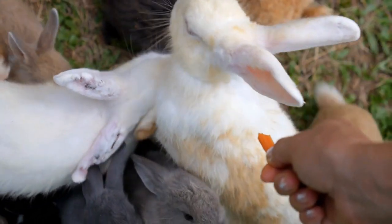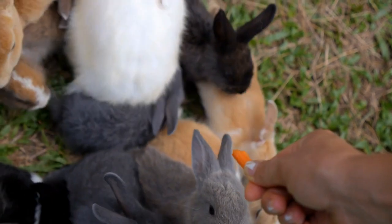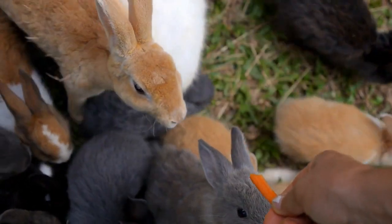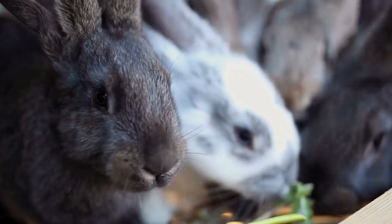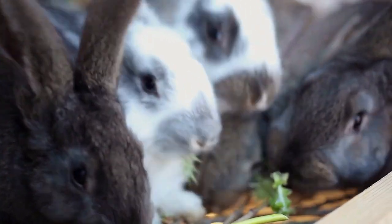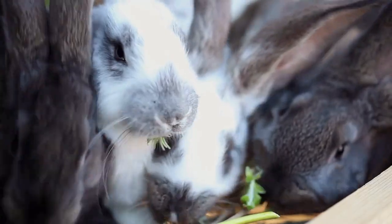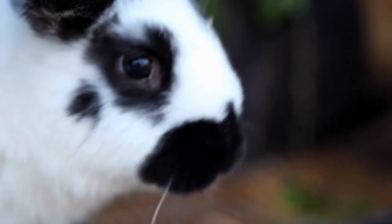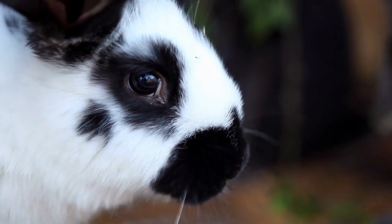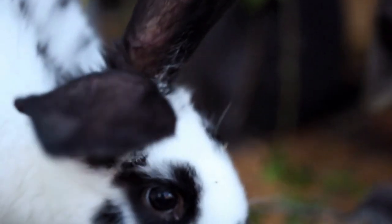As pet owners, we always want to ensure that our furry family members get the best possible medical care when they need it. Unfortunately, unexpected injuries or illnesses can occur anytime, and medical bills can add up quickly. That's where pet insurance comes in. Although pet insurance isn't required, it can definitely be beneficial. The decision is entirely up to you, but if you're having a hard time deciding, we're here to help.